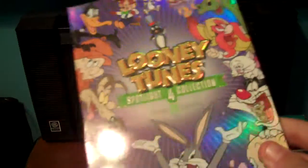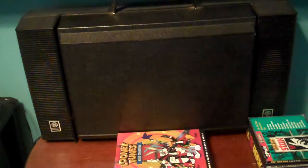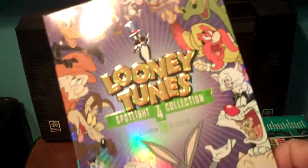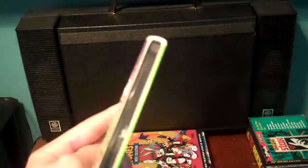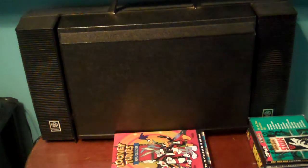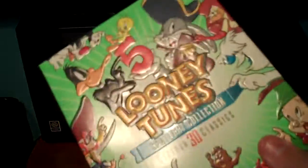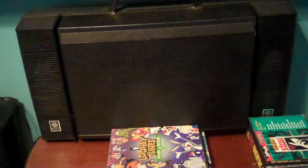Here's Spotlight Collection Vol. 4. Spotlight Collection Vol. 2, I got back at Walmart in March of 2009, and Vol. 4 I got in April 2011. And Vol. 3 I got back in July or August of 2009. Features 28 classic cartoons, two discs. There's Spotlight Collection Vol. 5, which is the first Looney Tunes DVD I ever bought. Features 30 cartoons, two discs.